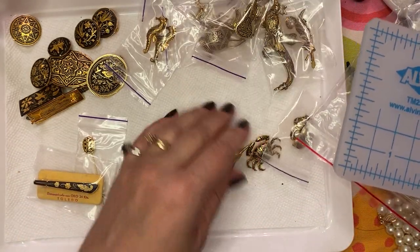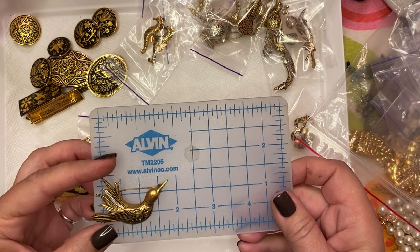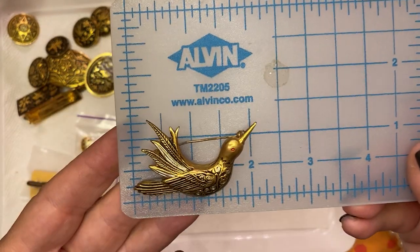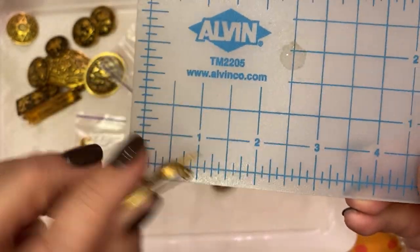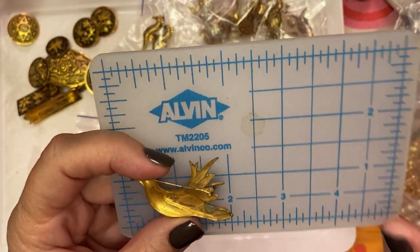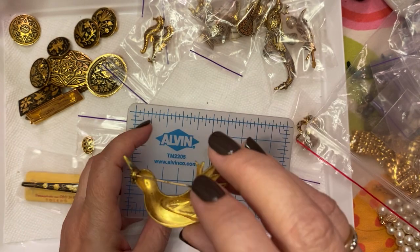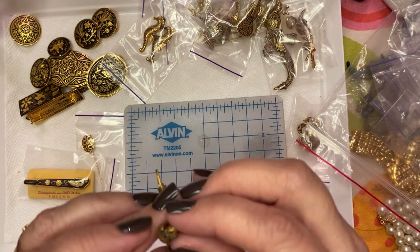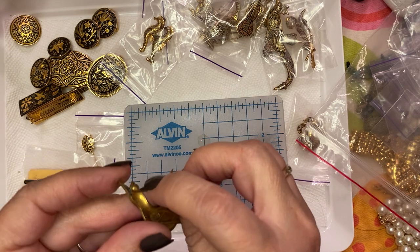Just a few more of these Toledo wear pins. This one — I'm not sure what this bird is, maybe kind of reminds me of a partridge. Nice big long pin, does have some bend to it, but it does say Spain. This one's really old and it does work just fine.